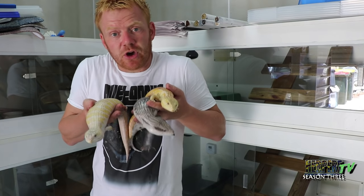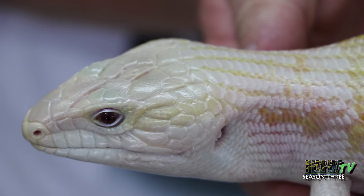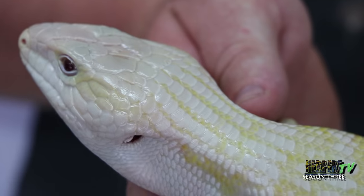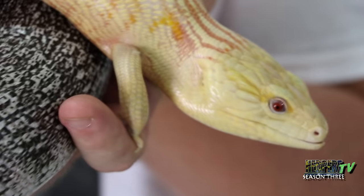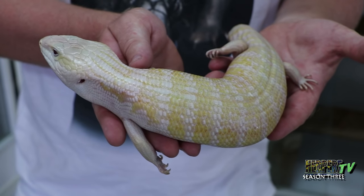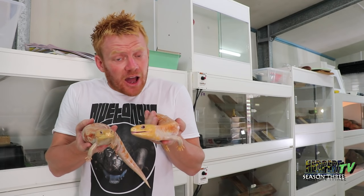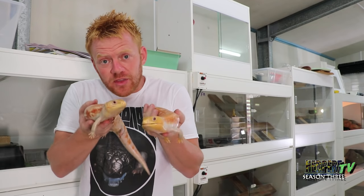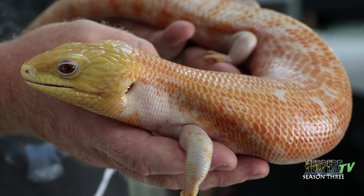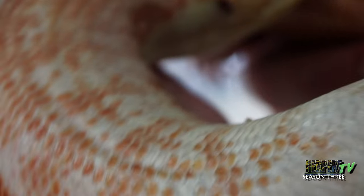Now let's look at a few combinations resulting from the mutations we just looked at. This guy firstly is a snow — a combination of the black-eyed anery and the albino. I found the anery gene myself and used the Snake Ranch albino gene to produce the first snow blue tongue. And this is what I call the larva — the ultimate blue tongue. We've already covered albinism and the hypermelanistic, and what this guy is, is the elusive double representation of both those genetics. I paired my albino to my hypermelanistic, made the double hets, and these are the 1-in-16 results of pairing those double hets.